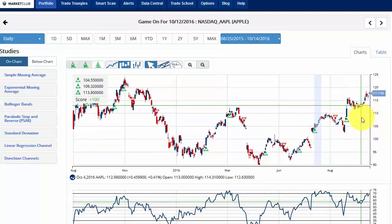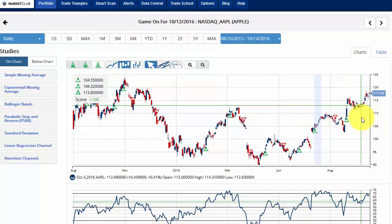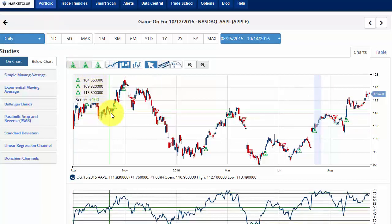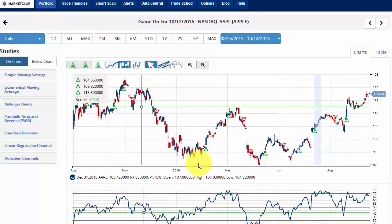Thanks so much for taking the time to watch today's video. We really appreciate your business at Market Club. Remember the trade triangles are there to help you make money — and that's the key thing. Look at what they're doing because they're very powerful. Just this week, all of our trade triangles are red on gold and it's down almost 5%, and all of our trade triangles on crude oil are all positive. And look at Apple — all of our trade triangles are all positive right here. Thanks for watching and have a great weekend everyone.